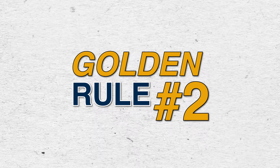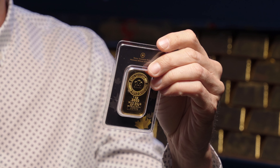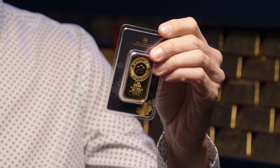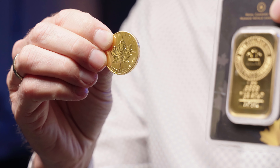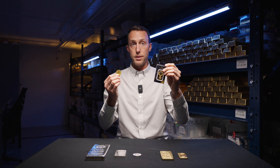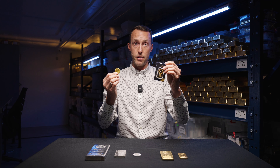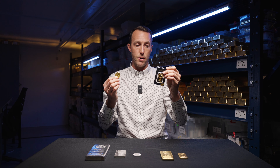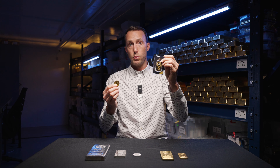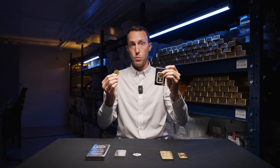Golden rule number two: bars have lower premiums than coins. In my hands, I have a one ounce gold bar produced by the Royal Canadian Mint and I have a one ounce gold maple leaf produced by the Royal Canadian Mint. Both of these products contain one ounce of pure gold, both are produced by the same refinery, and both are four nines pure. Yet this one ounce gold bar is actually a few dollars cheaper per ounce than this one ounce coin.